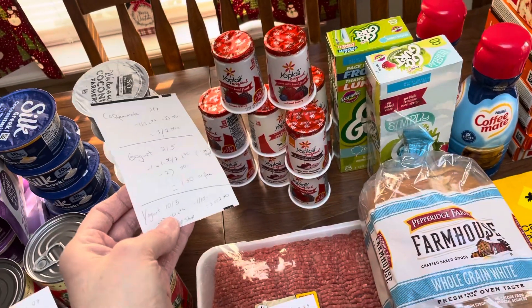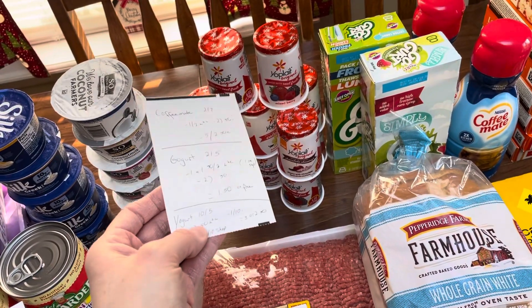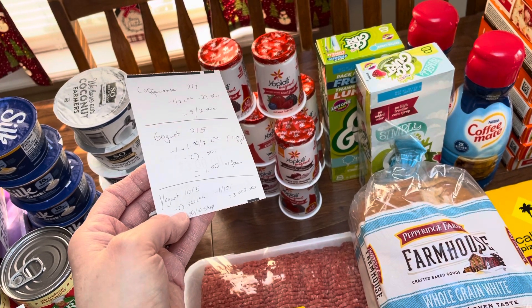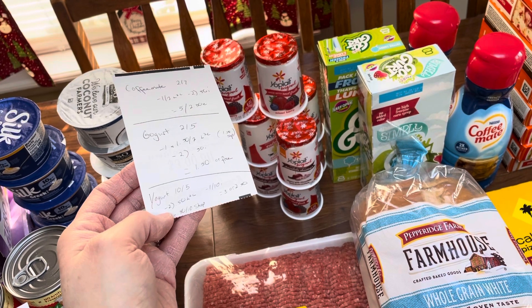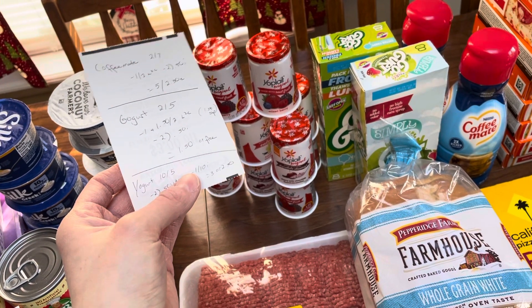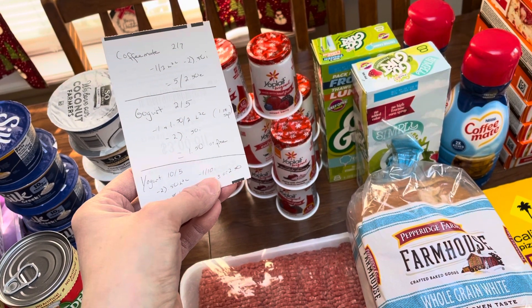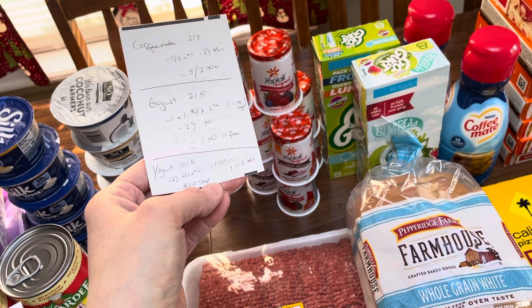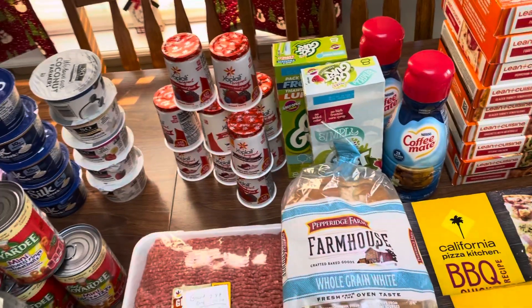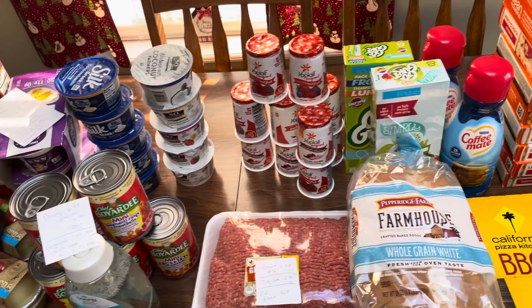For the yogurts, you want to grab the six-ounce red cap ones because of the Ibotta rebate. They're $10 for ten when you buy ten. We have two different $0.50 digitals, $0.50 off ten on Shopmium hopefully, and $1 off ten on Ibotta. So you're going to pay $3 or 30 cents each. And if my Shopmium goes through, I'll pay $2.50 or only 25 cents each. This was definitely a week of yogurt — the yogurt deals were crazy.